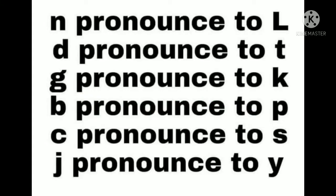Pronunciation guide: N pronounces to L, D pronounces to T, G pronounces to K, B pronounces to P, C pronounces to S, J pronounces to Y.